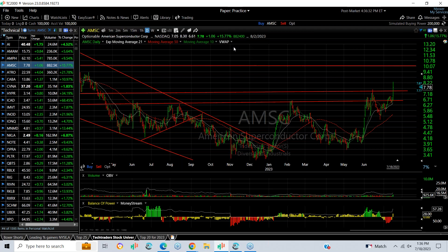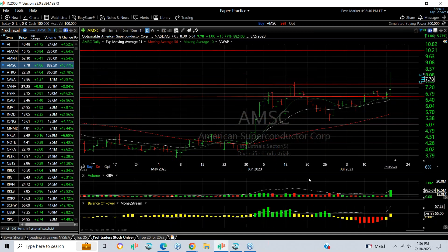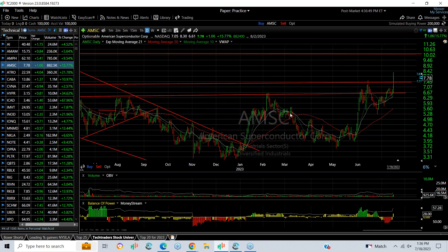AMSC popping out of the base today with a spike up on a strong report. It ran from 6.61 to 8.30, finishing at 7.78, up 1.06 or 15.75 percent. It did it on good volume — for this stock, a very thinly traded stock — of 882,000, which is the biggest volume in weeks. I'm now looking for $10 next.